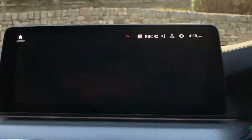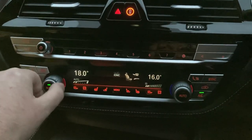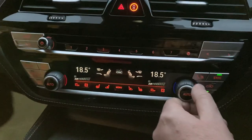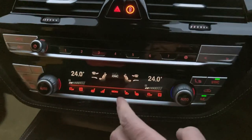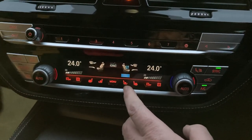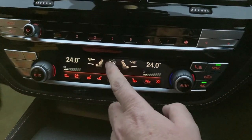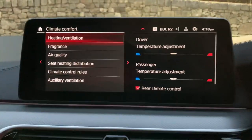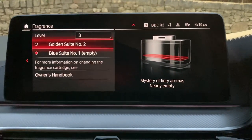We've got DAB radio and Bluetooth for phones. There's dual-zone climate control, so the passenger can have a separate temperature to the driver, or you can link them together. The seats have heating — great in winter — and in summer you've also got ventilated seats to cool them down. There's also ambient air, so you can choose from two fragrances.